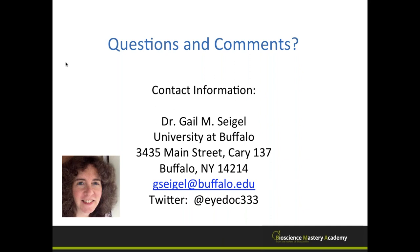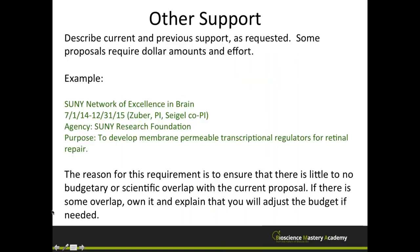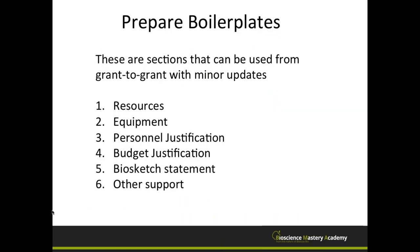The audience asked to go back to the boilerplate slide. These are things you can do a lot of without having worked on your research plan yet. I usually like to do all of that ahead of time — make a checklist and check things off — so you can then focus on the research plan strategy.